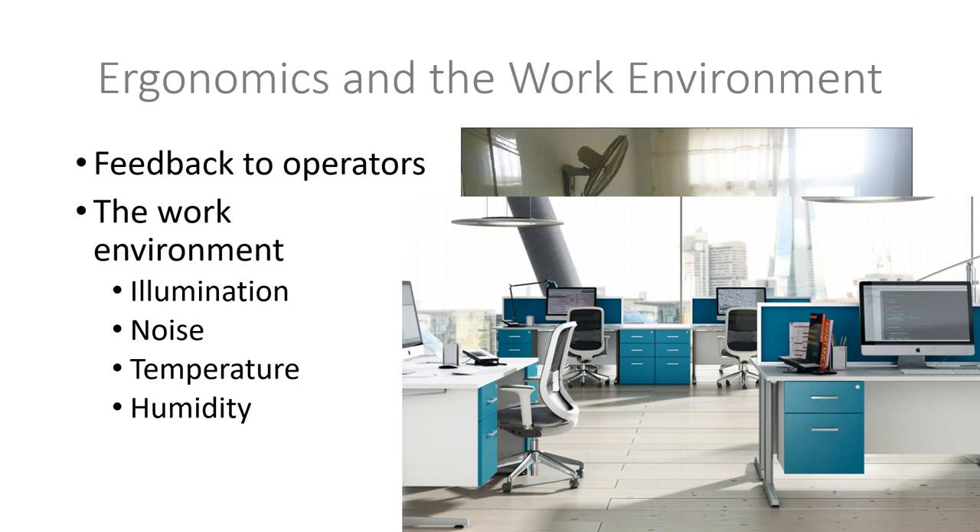When dealing with human resources, you need to consider the environment in which employees are working. You need to consider noise, temperature, humidity, and illumination. The amount of light depends on the type of work — people working in jewelry stores need much more light because they're paying attention to detail, compared to people working in computer rooms or normal labs.